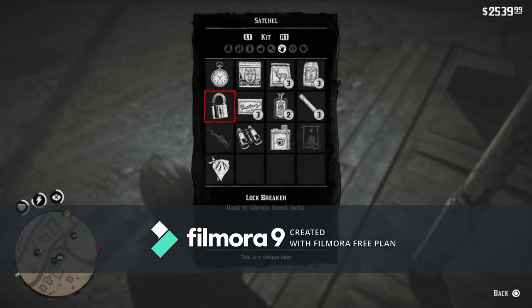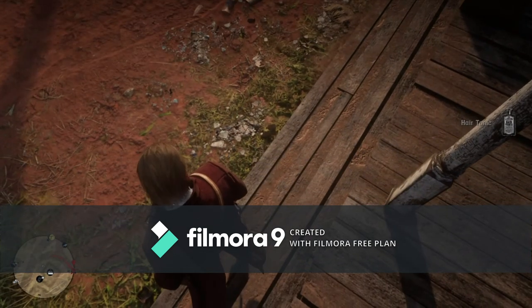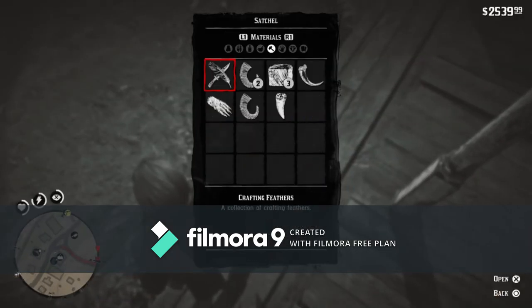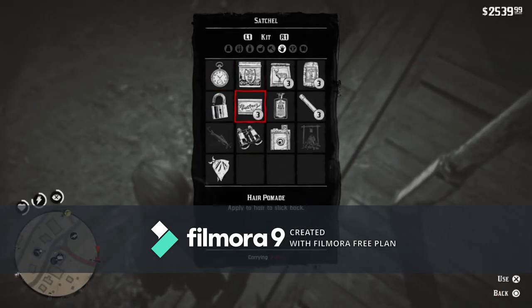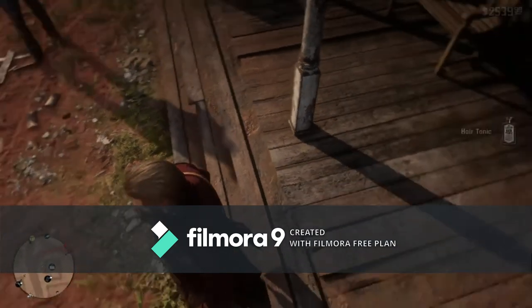And yeah, there it is — 'Drink Hair Tonic'. Drink three at once, then buy three more and keep doing that. Drink the next three the next day and your hair will keep growing. As you can see, Arthur has a lot of hair.